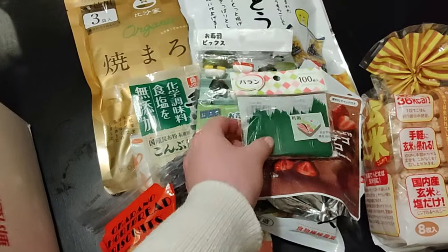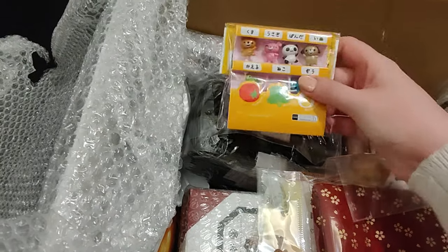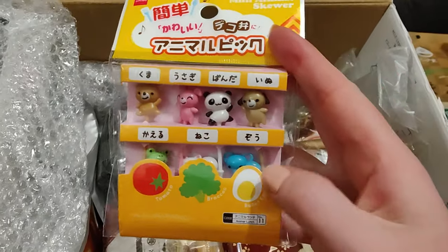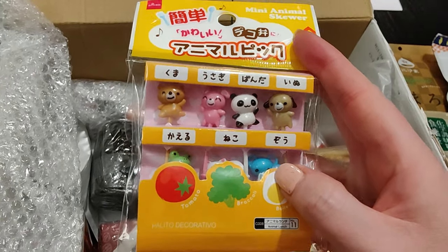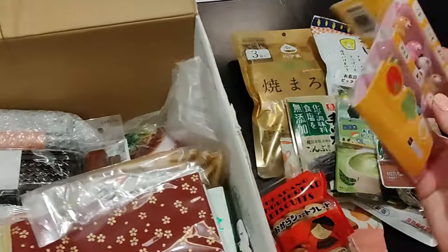Yes! Thank you. It's gonna re-spark my bento making love! More of these little picks that you put in different foods in your bento: Kuma, Usagi, Panda, Inu, Kairu. So cute!